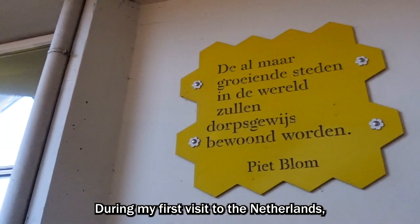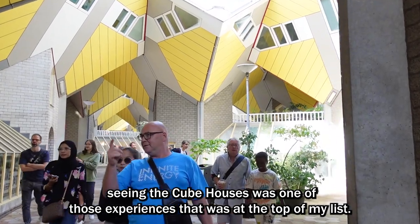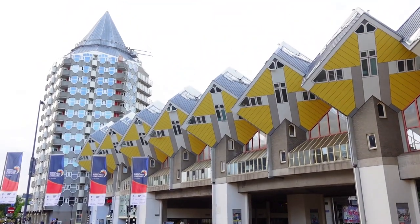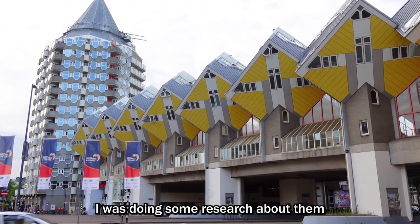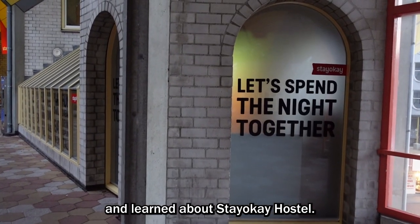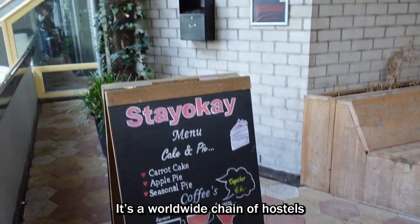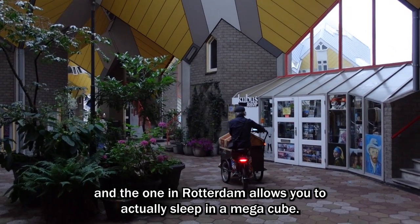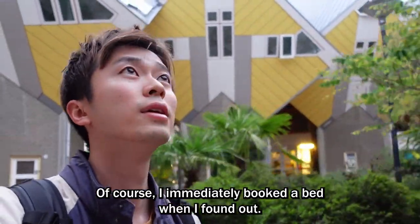During my first visit to the Netherlands, seeing the cube houses was one of those experiences that was at the top of my list. I was doing some research about them and learned about Stay OK Hostel. It's a worldwide chain of hostels, and the one in Rotterdam allows you to actually sleep in a mega cube. Of course, I immediately booked a bed when I found out.